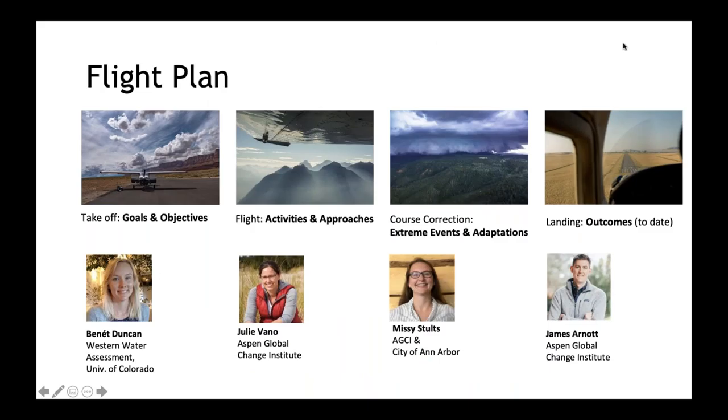Thank you so much for having us. We're really excited to share more about our recent efforts building partnerships for holistic climate change preparedness across the Mountain West. This work was conducted with support from the NOAA Sectoral Applications Research Program. I've been so lucky to collaborate with Julie Vano, Missy Stolt — both with the Aspen Global Change Institute and the City of Ann Arbor — and James R. Knott with the Aspen Global Change Institute.